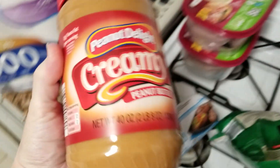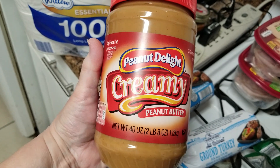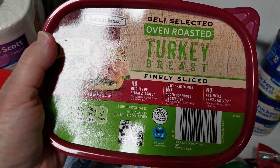Then we have one jar of the Delight peanut butter, the creamy. And then we have two of the oven roasted turkey breast, finely sliced — I have two of those.